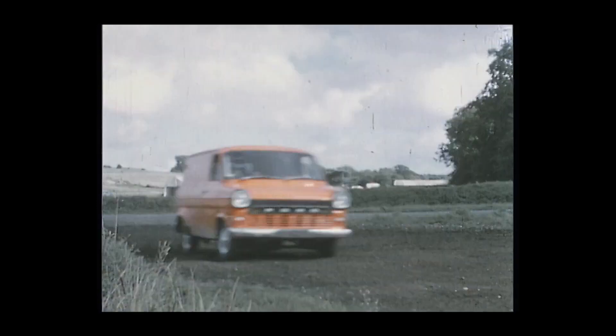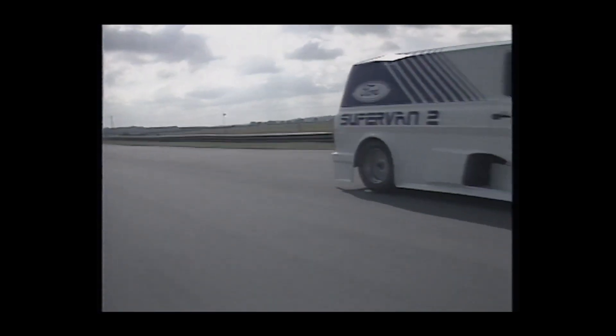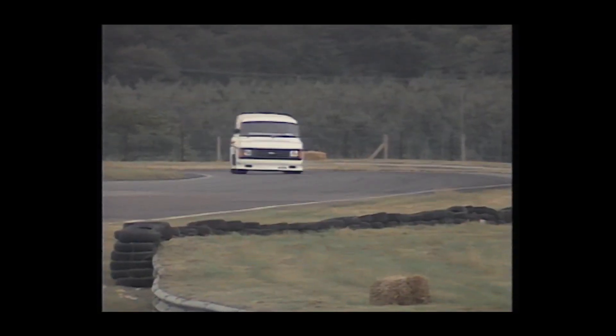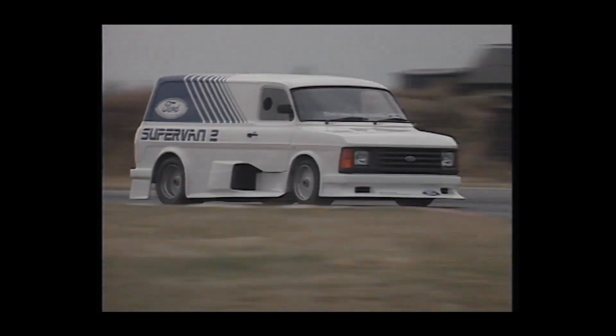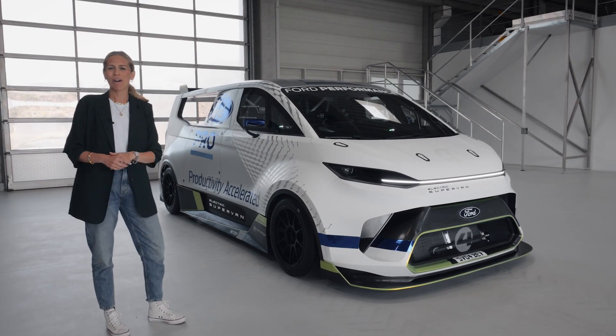Starting back in 1971, Ford showcased its van business by mixing racing technology and Transits to create unmistakable super vans. That first van had a Le Mans winning GT40 engine in it — quite remarkable — but now Ford Pro has built an electrified connected version fit for the 21st century. Welcome to the utterly bonkers Ford Pro Electric Super Van.